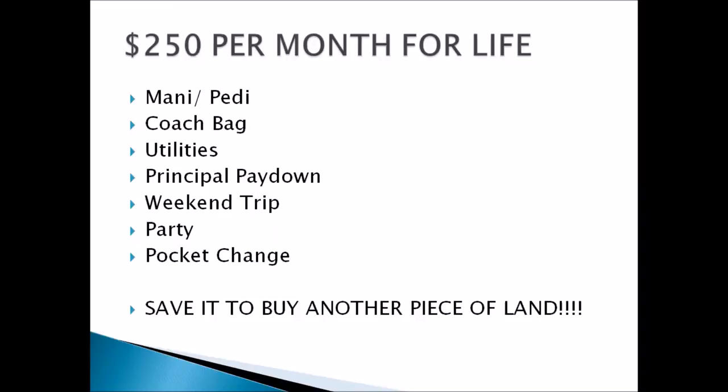What I want you to do is save that cash and buy another piece of land so you can rent it for $500 a month. Save that and buy another piece, rent the third piece for $1,000 a month. Now you're bringing in $1,750 a month after about 18 months or two years — now we're talking about bringing in some real money every month.